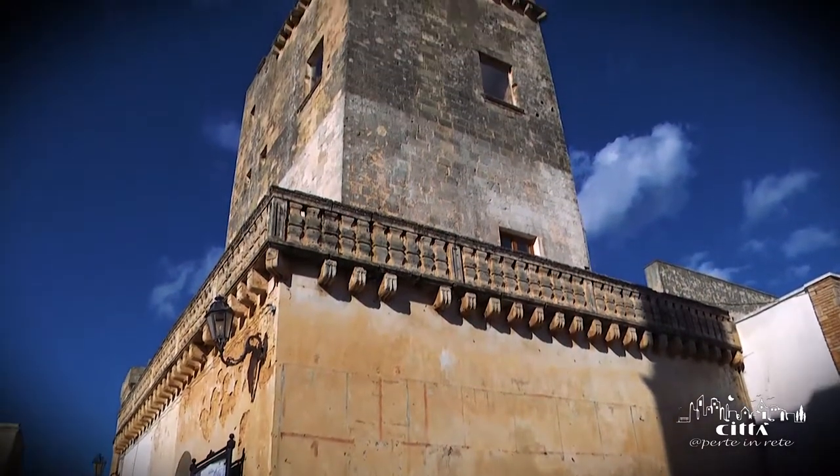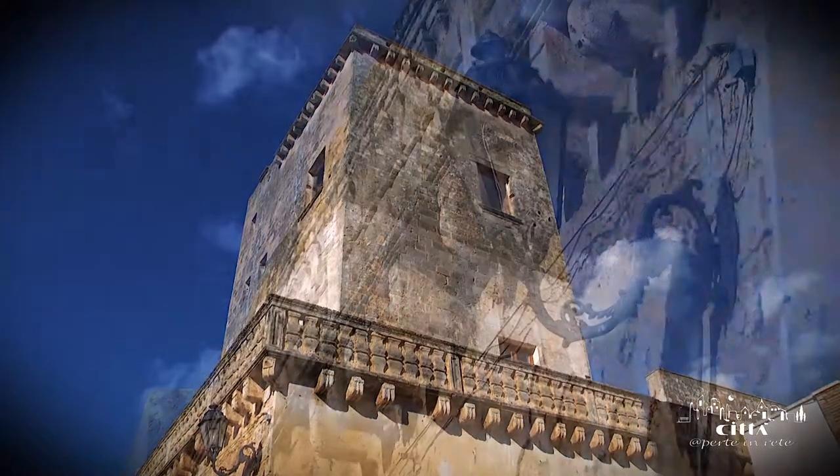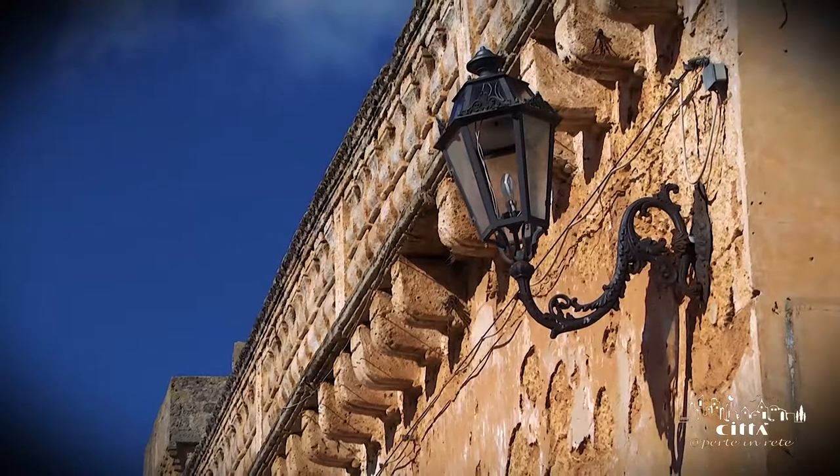The square towers date back to the 16th century and are very interesting from an architectural point of view, as they still retain some parts of the old military castle.